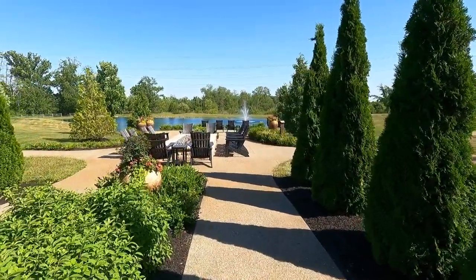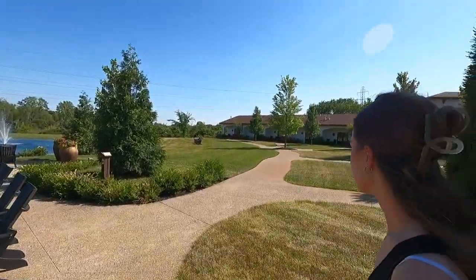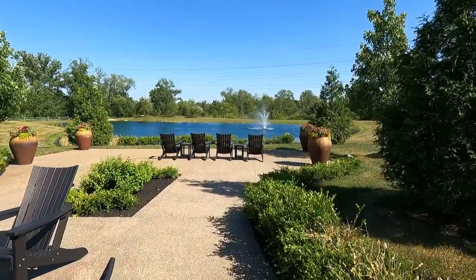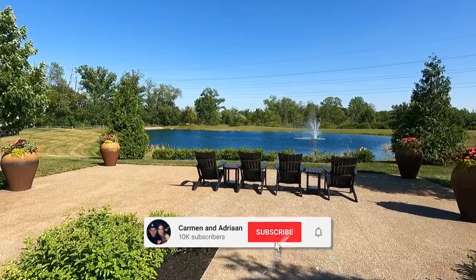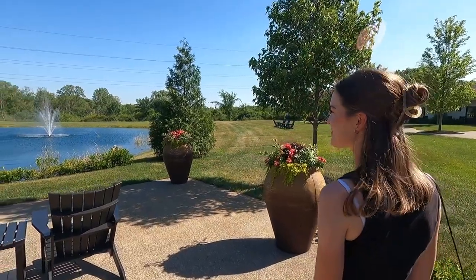There's a fire pit here — it's so beautiful. And then this is the back side where all the rooms are. Each room has its own patio. That's amazing and beautiful — how nice is that?